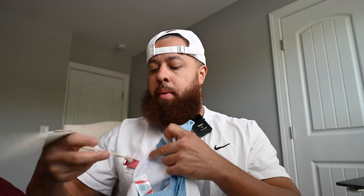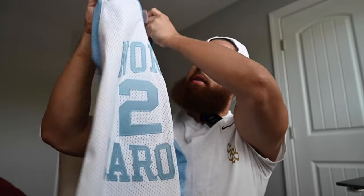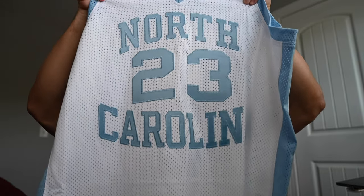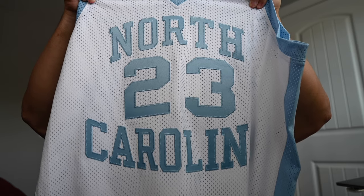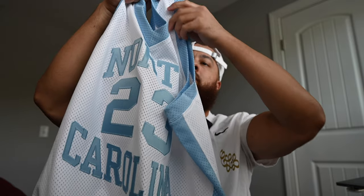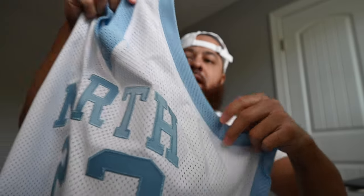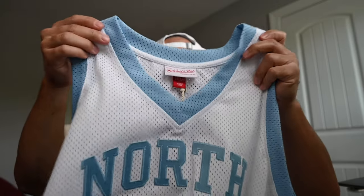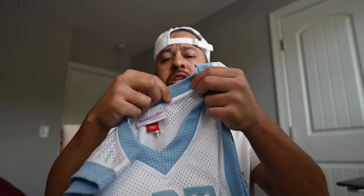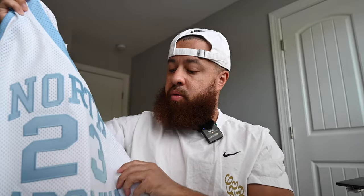Taking a look at the front of the jersey, you've got North Carolina and 23 — classic stuff. You've also got the Carolina blue ribbing around it. It's not actually an elastic ribbing — it's just an extension of the jersey in mesh, in Carolina blue. That's another difference compared to a lot of NBA jerseys, which have a really thick ribbon around them. That might be another reason why this jersey feels so light, but it'll look pretty cool when you wear it.